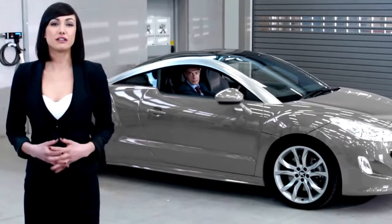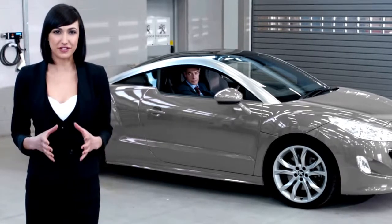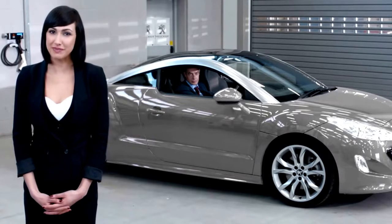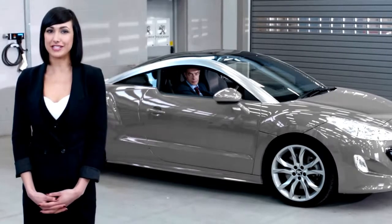The Peugeot RCZ will be the first to feature this technology, so we've got Vince Clisham, the product manager of the RCZ, to give us a demonstration.